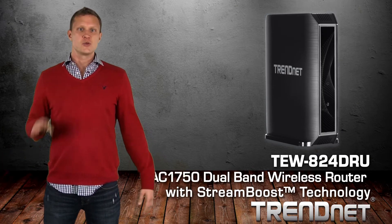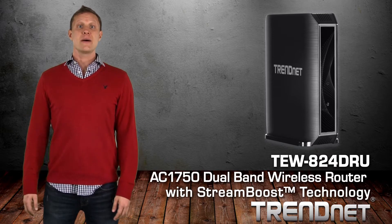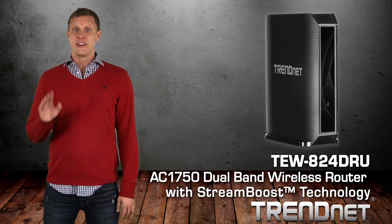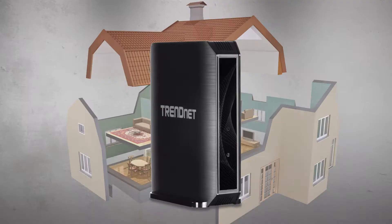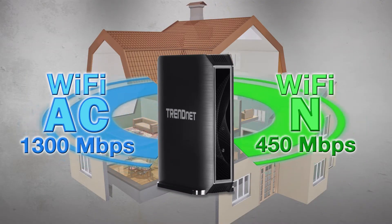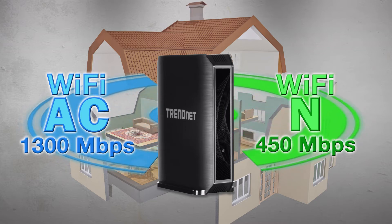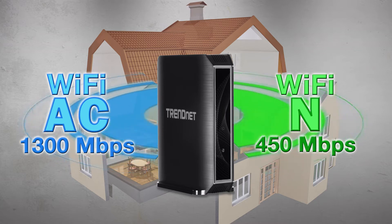TRENDnet's AC1750 StreamBoost Wireless Gaming Router, model TEW824DRU, is built for high performance gaming and video streaming in a busy connected home. It generates two concurrent Wi-Fi networks: a 1300 megabit per second Wi-Fi AC network and a 450 megabit per second Wi-Fi N network.